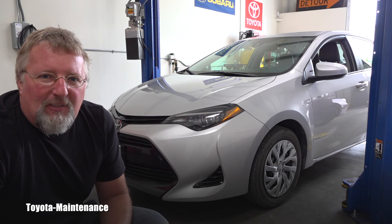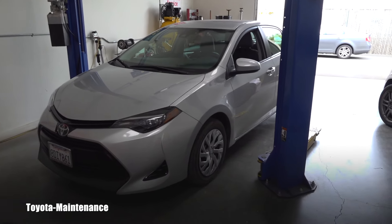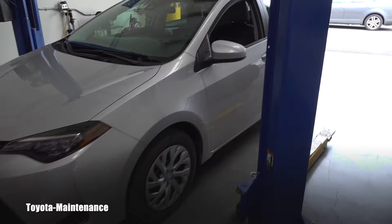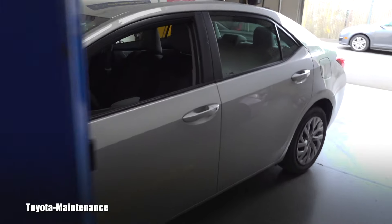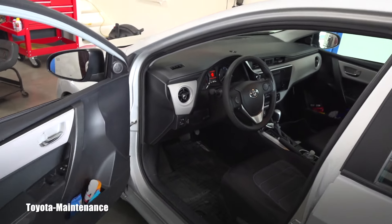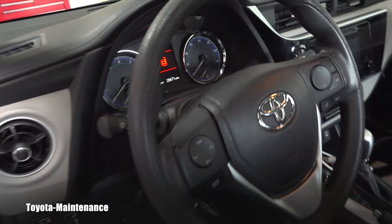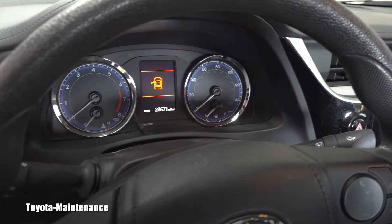Hello friend, welcome back to Toyota Maintenance YouTube channel. I have here today this super cute Toyota Corolla, it's a 2018, model LE. I performed the engine oil change and I still need to reset that maintenance light.